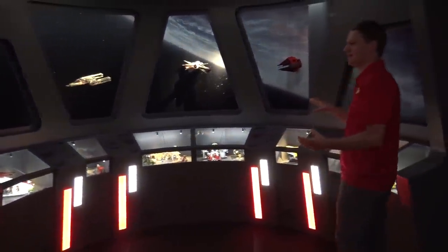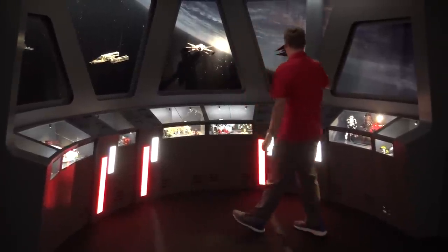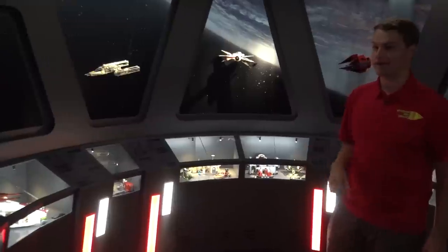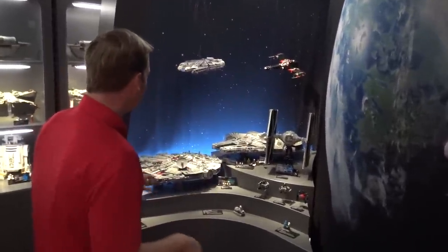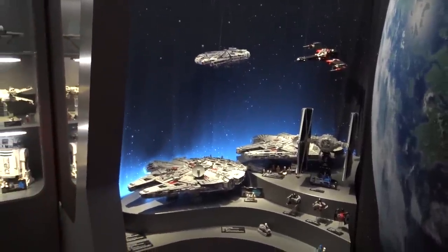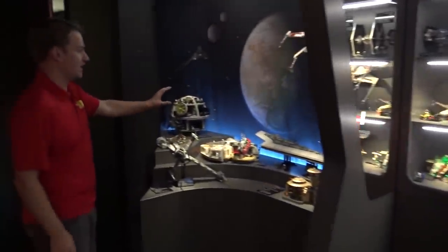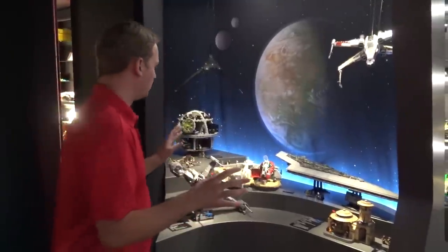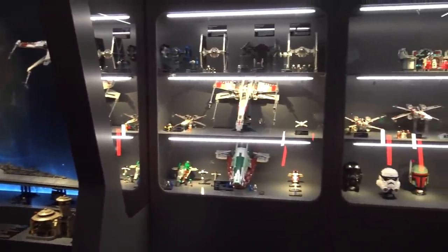As you walk to your right here you've got kind of the bridge, representing the design of a Star Wars ship, and you've got these windows out into space with all the sets represented there flying around, and then of course the sets in the glass cases here as well. To the left you've got some of the far-off Star Wars planets represented, and then more sets over here. So you've got just a nice variety of all different Star Wars sets from over the years represented to show the different designs they've done.